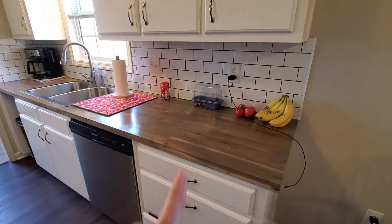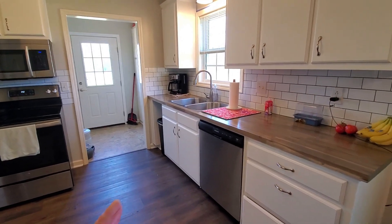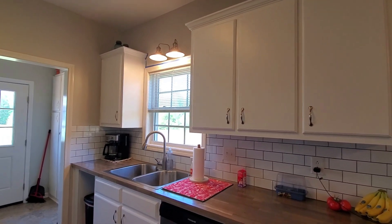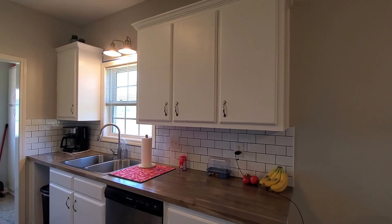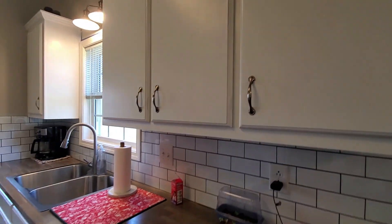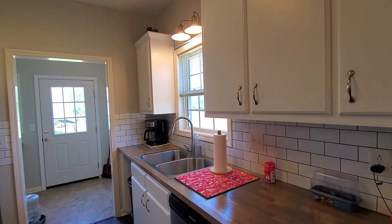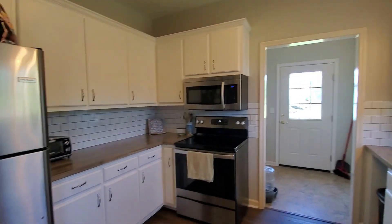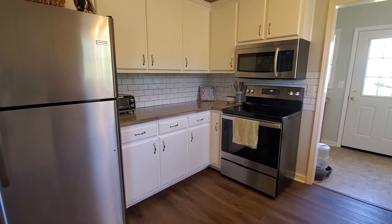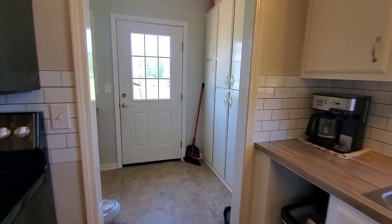We went with a subway tile backsplash and replaced the sink and faucet, and put in new lights. You'll see painters tape - I'm still painting the trim. I painted all the cabinets white and replaced the handles to that antique nickel or pewter look. We replaced all the appliances when we moved in last year, going with stainless steel. We have good-sized countertops in here.